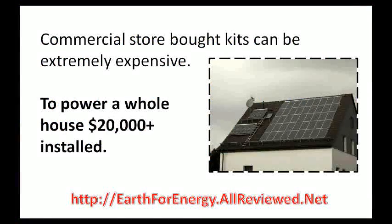The problem is that solar power systems are usually extremely expensive. You've probably thought to yourself that you shouldn't even bother calling an installation company because they're so expensive.